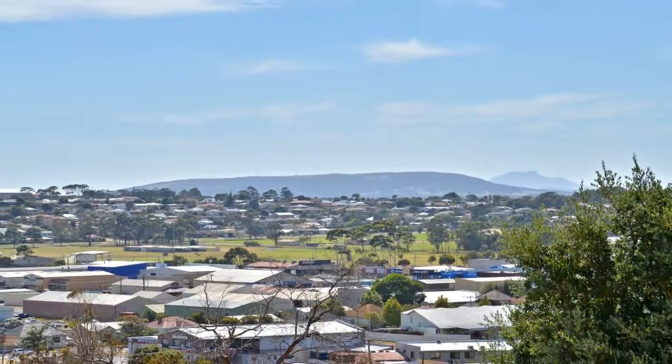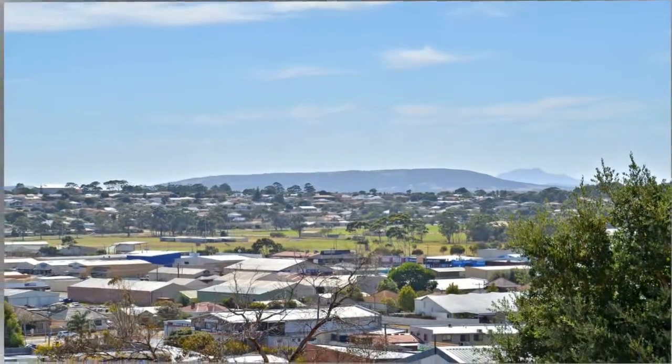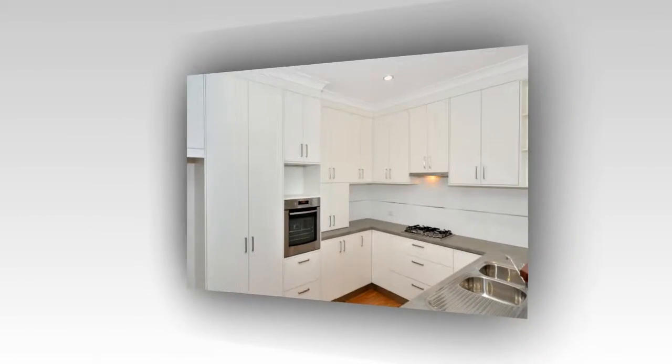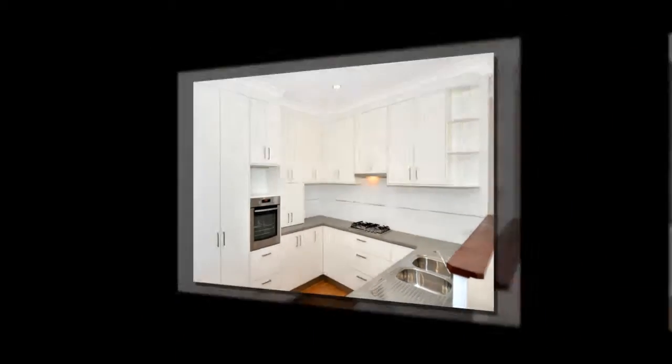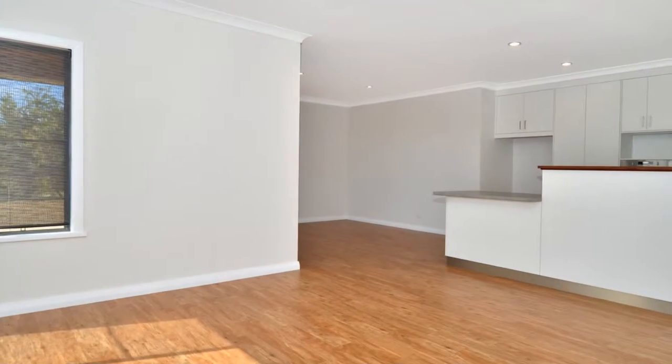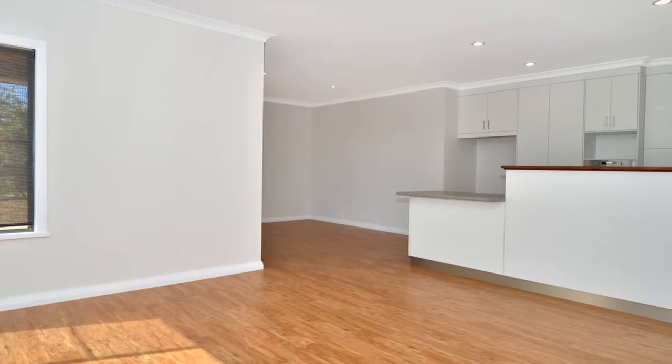Set on a low-maintenance lot, it features a high-spec kitchen with stunning splashbacks, storage solutions and quality appliances. The contemporary floor plan includes an open-plan living and dining area to the entertaining deck,